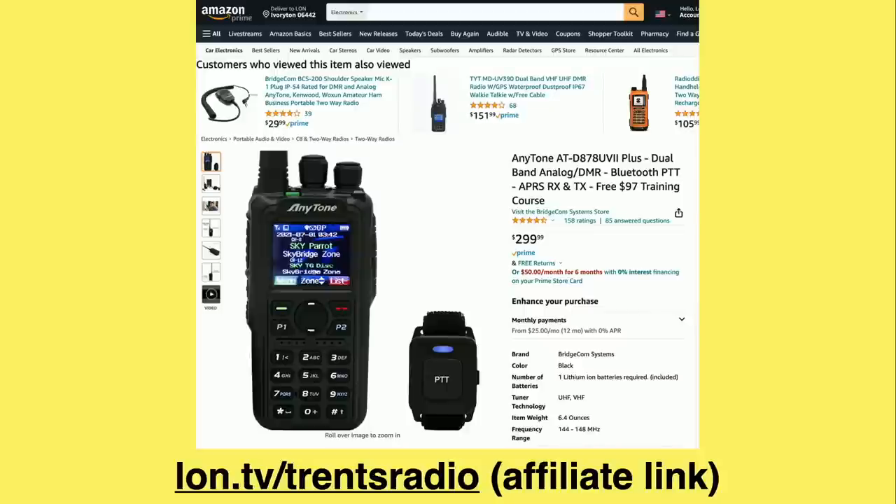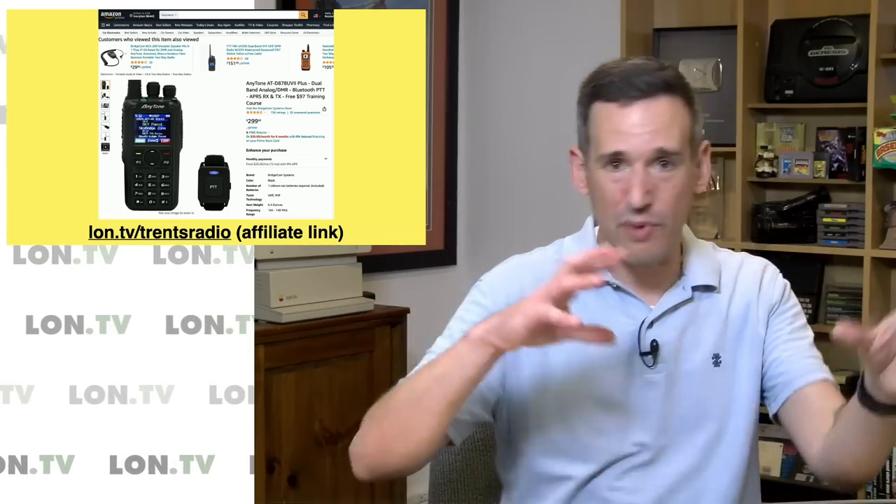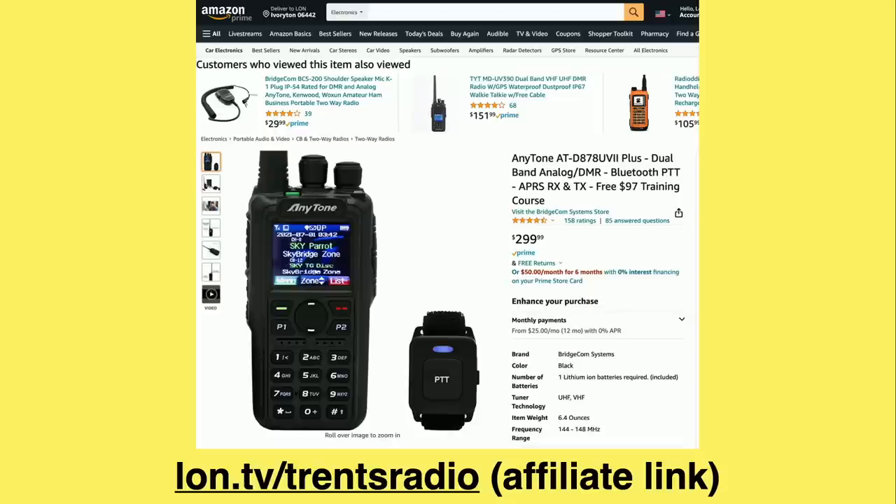I picked up the radio on Amazon — it was about 300 bucks. It definitely has a learning curve, but it hasn't been too bad to figure out so far. The digital modes get a little more complicated because you have to dial in a few more additional settings based on the repeater that you're connecting to. This will work on the 2 meter and 70 centimeter bands, so it's designed more for local repeaters and local communications, but that's a big part of what I want to do.